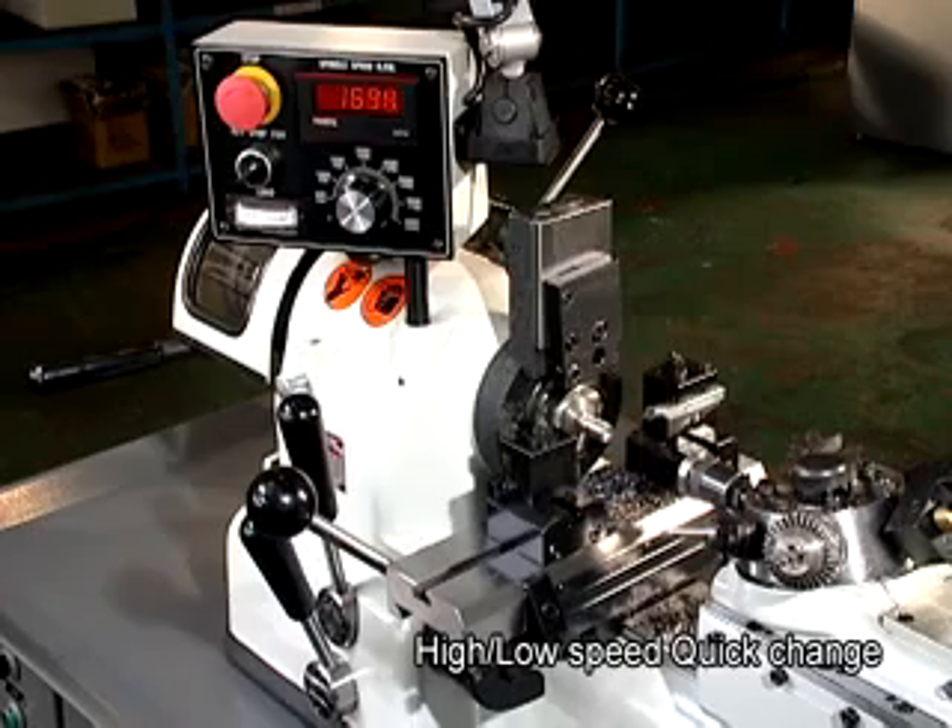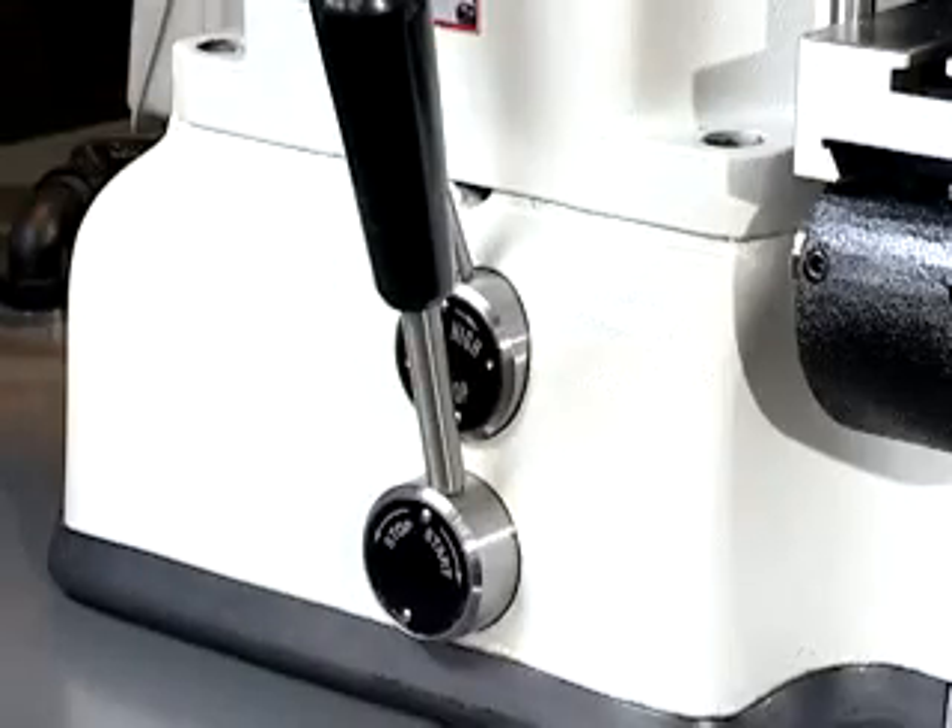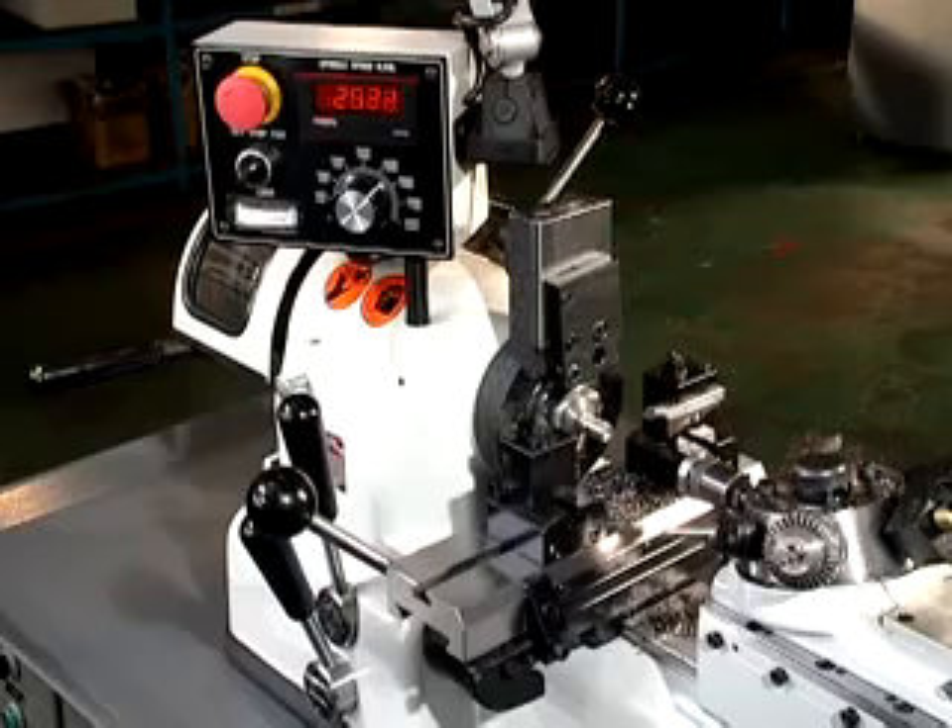Infinitely variable spindle speeds from 0 to 4,000 rpm can be obtained while the machine is running, with a high/low speed quick change lever for convenience.